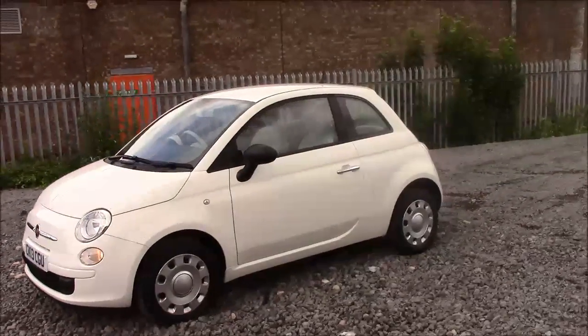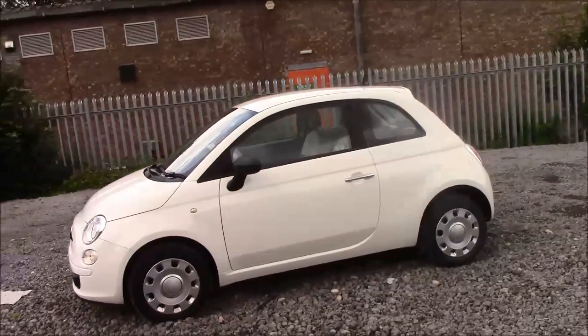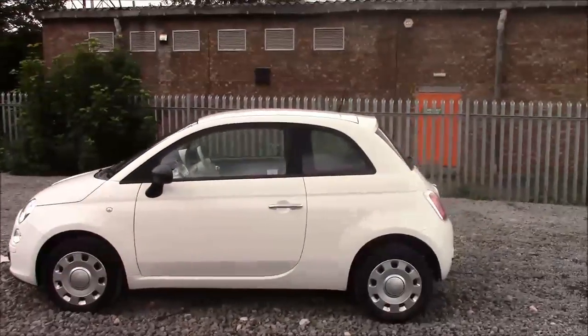The fuel economy for this vehicle is at 55.4 miles per gallon on a combined cycle, placing this car in tax band C, which will cost you £30 for the year.